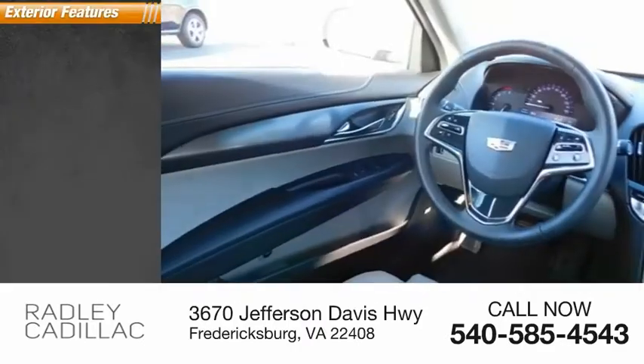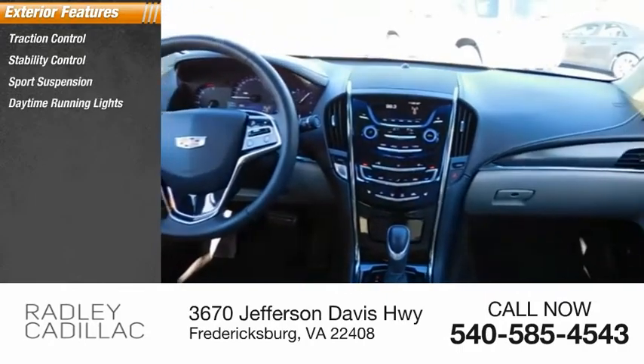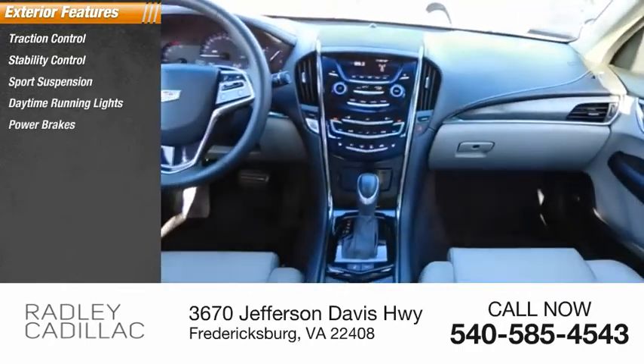Here are some of this vehicle's great options: traction control, stability control, sports suspension, daytime running lights, power brakes, and braking assist.